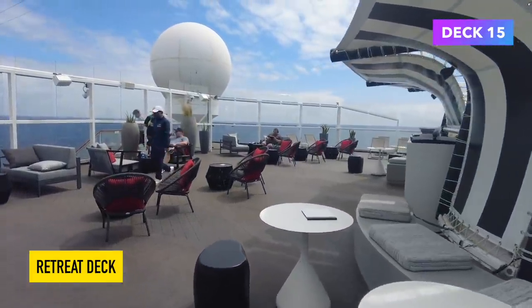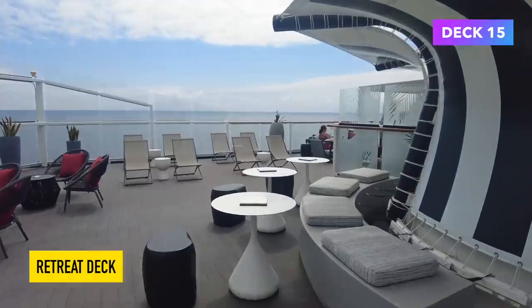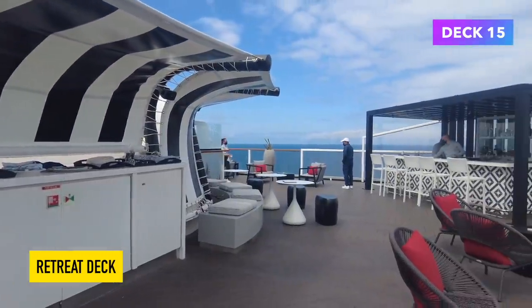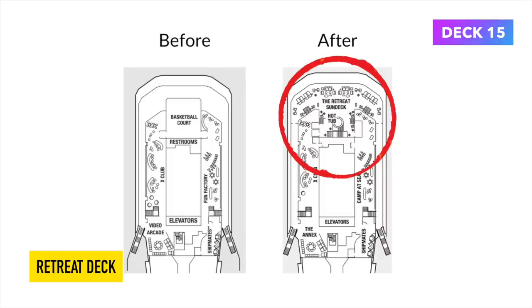I sat up here with a couple of friends and had a few banana daiquiris, which was lovely. Also off to the left there is a lower level which used to be a basketball court. As you can see here, they have changed it — the basketball court is gone and it is now the retreat sun deck and hot tub.